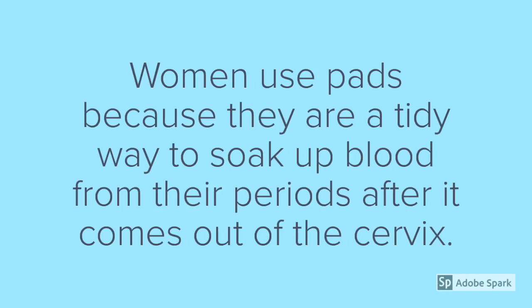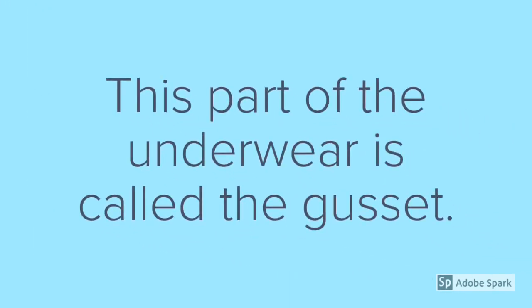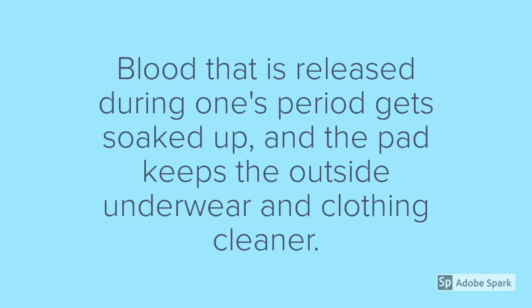Women use pads because they are a tidy way to soak up blood from their periods after it comes out of the cervix. The pad is opened from its wrapper, the sticker back removed, and then it is placed firmly in the part of your underwear which protects and covers your vagina. This part of the underwear is called the gusset. Blood that is released during one's period gets soaked up, and the pad keeps the outside underwear and clothing cleaner.